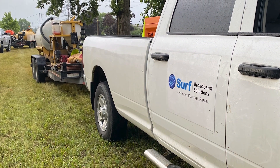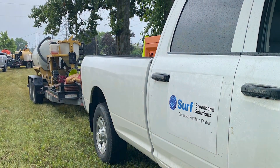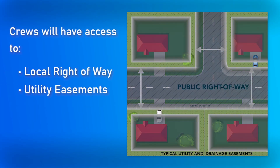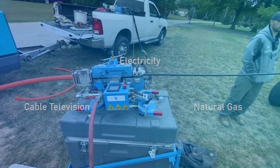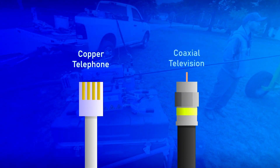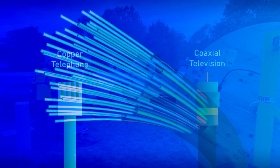Surf Broadband has received the necessary approvals to build this network. This means that our crews will have access to the local right-of-way and utility easements, as is the case with other utilities such as cable television, electricity, and natural gas. Most homes and businesses in your area are connected to a copper telephone line and a coaxial television cable. With Surf, an additional telecommunication line is being installed.